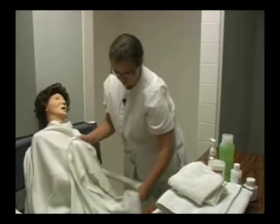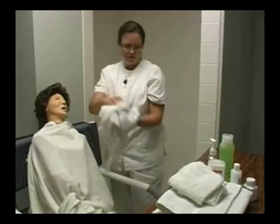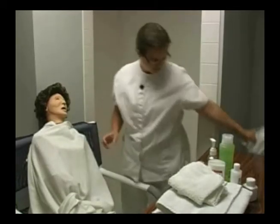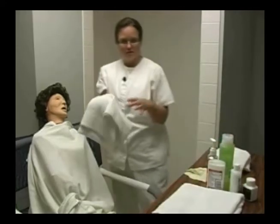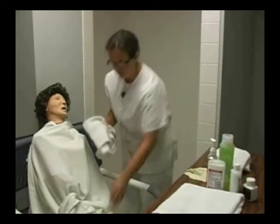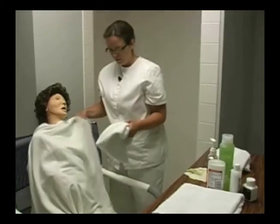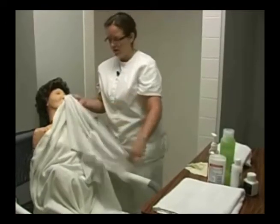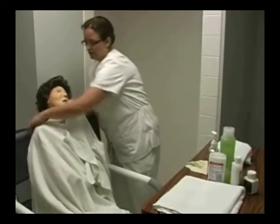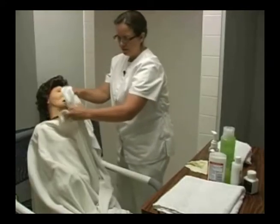After I remove her gown, I'm going to put the gown in the hamper. Then I'm going to take a bath towel and cover her genitalia with it so she has a little bit more privacy, because when she gets into the shower I'm going to remove her bath blanket and I don't want her to be completely exposed.